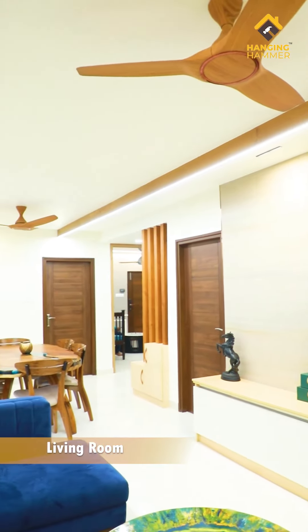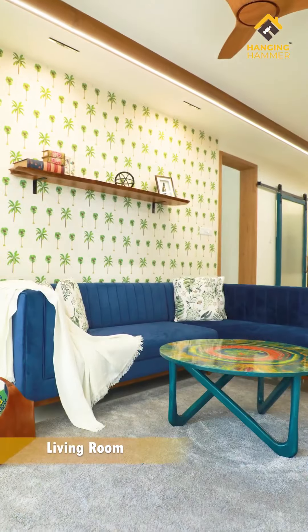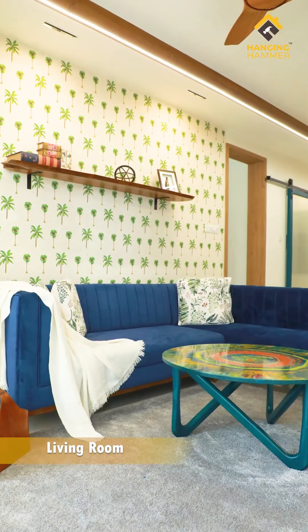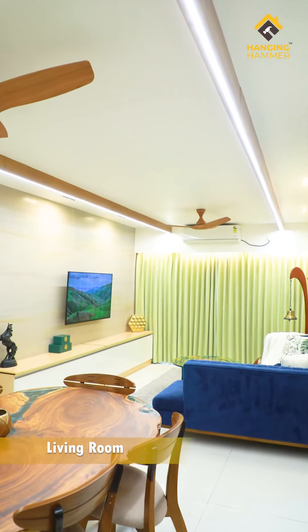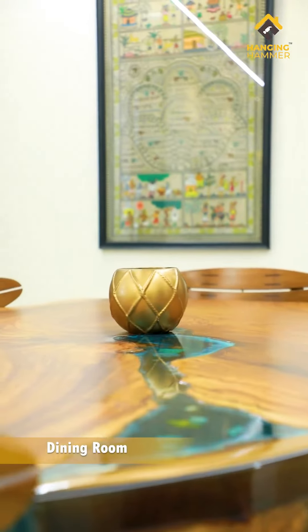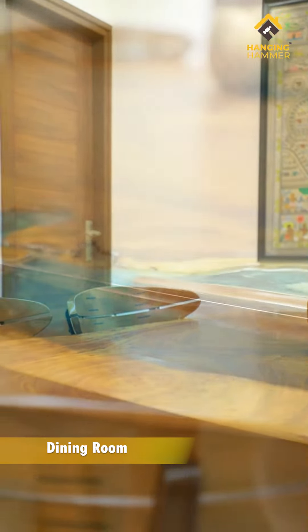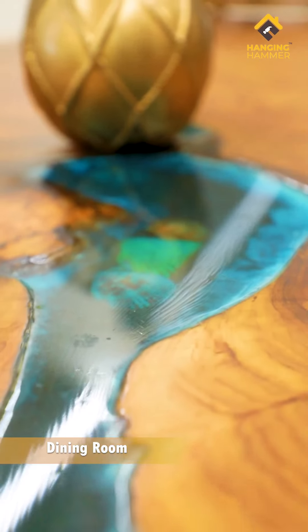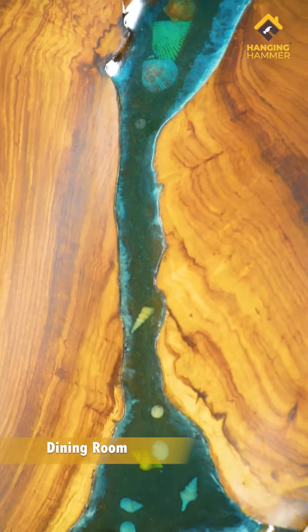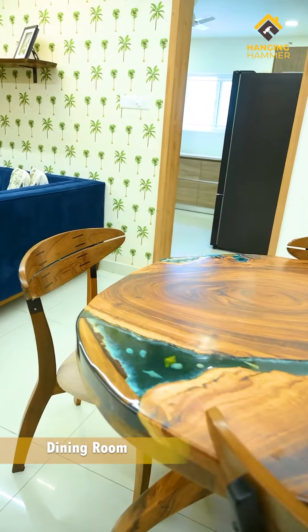We designed the wall opposite the TV unit with wallpaper from Kalakari Heart, which brightens up the space and gives life to the entire room. All the furniture here is bespoke and customized for this home. This beautiful live edge table has so much character, and the detailed resin work has some cute little shells and starfish in it. The chairs are light and comfortable, made of pure Burma teak wood.